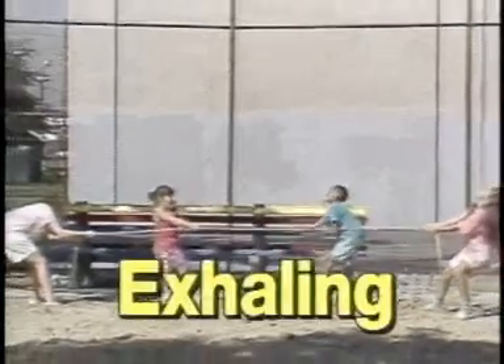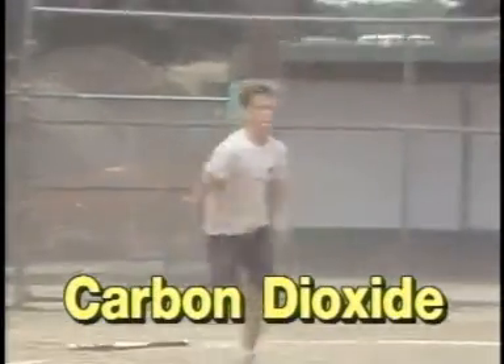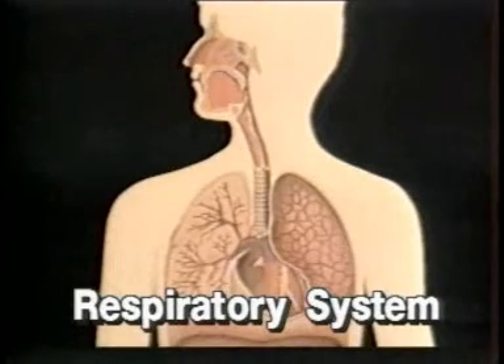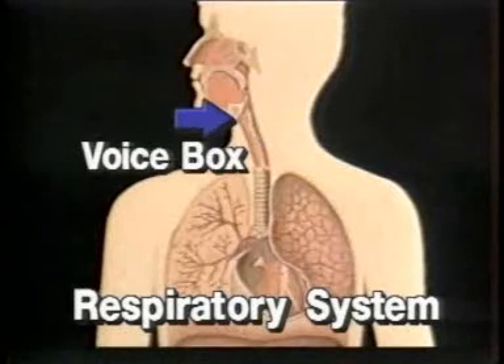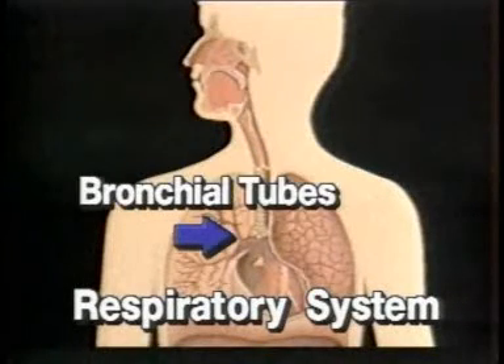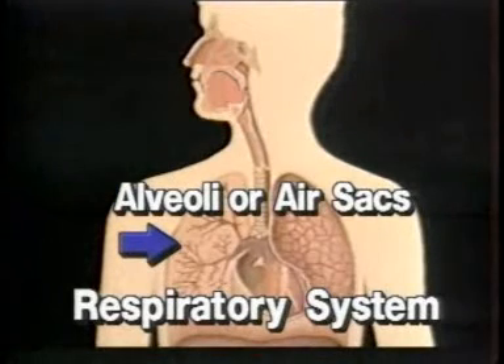When you let your breath out, called exhaling, you are getting rid of the leftover carbon dioxide and other waste gases. Your respiratory system is made up of your nostrils, nasal passages, throat, voice box, trachea, bronchi, bronchial tubes, lungs, and alveoli, or air sacs.